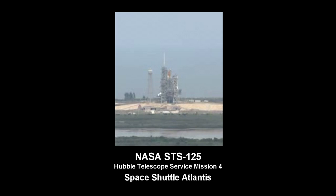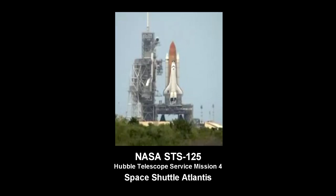Hand-off to Atlantis has occurred from the ground lot sequencer. Nozzle check of the SRBs. Firing chain is armed.